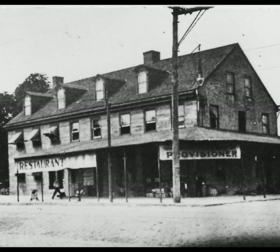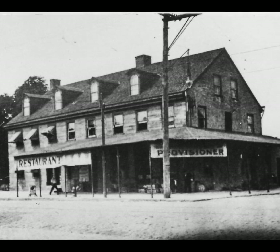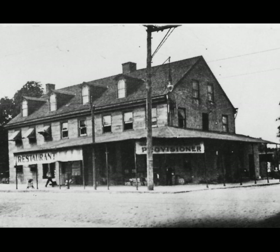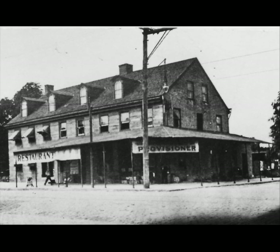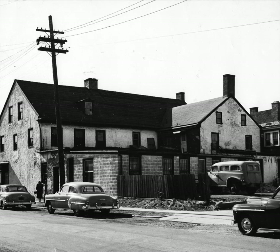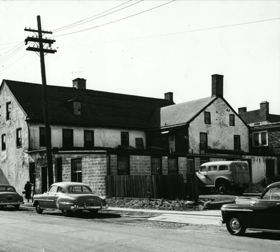In 1952, the business moved to 8501 Germantown Avenue, formerly the Johnson Market, seen here around 1900. This rear view of the building was taken right before it was renovated in 1952, along East Highland Avenue.